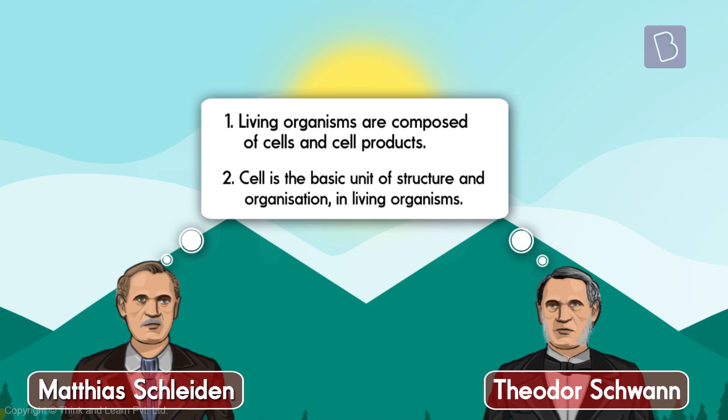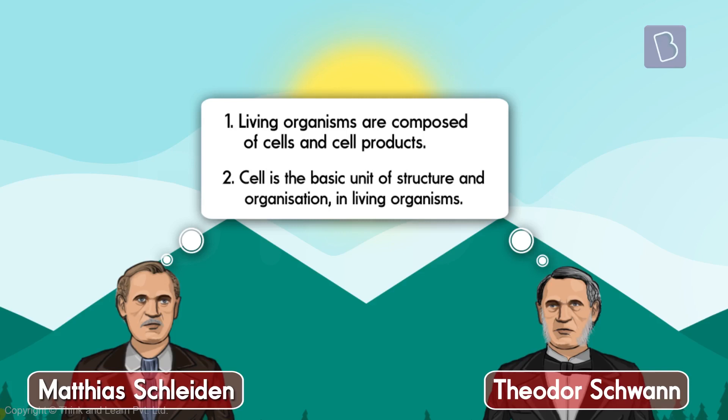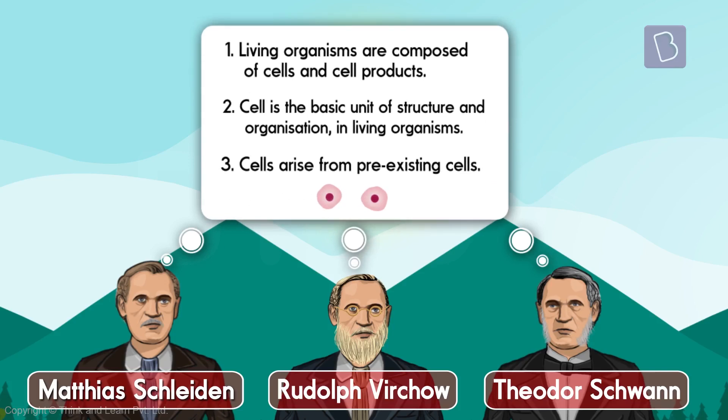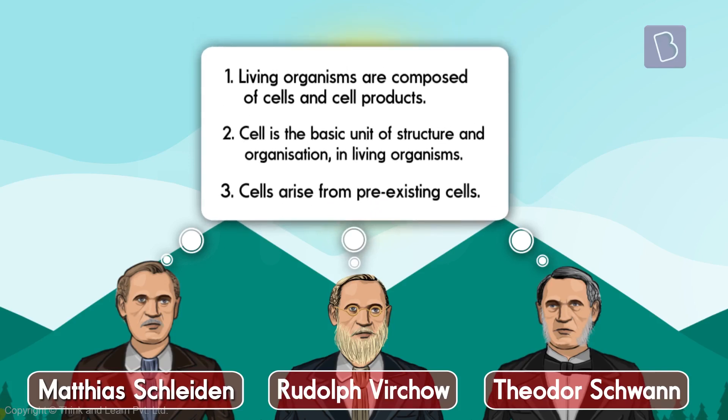And this we discussed in detail with the definition of the cell. Two tenets weren't enough to theorize something as fantabulous as a cell, and this theory was further improved by Rudolf Virchow — another German. He added the third tenet: cells arise from pre-existing cells, which pretty much makes sense. To make a cell, you need a cell. A cell cannot really arise from nothing.